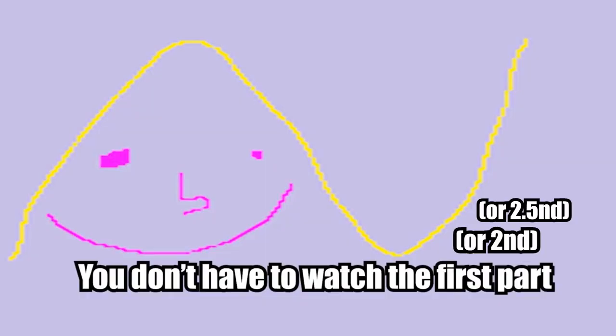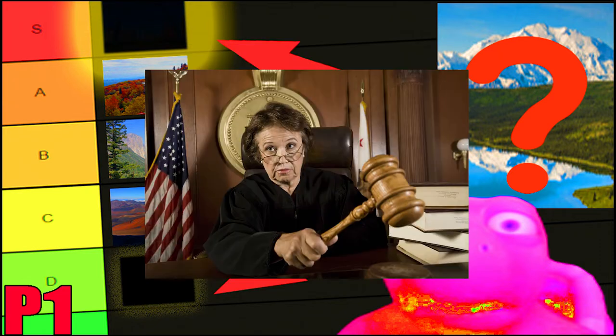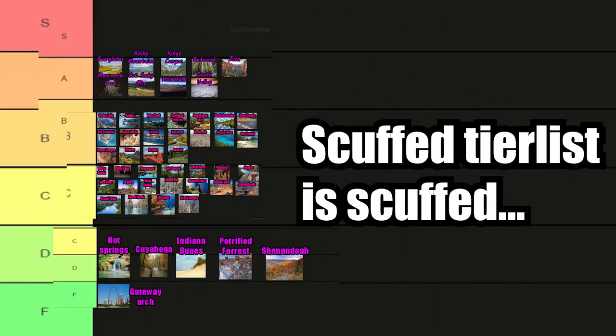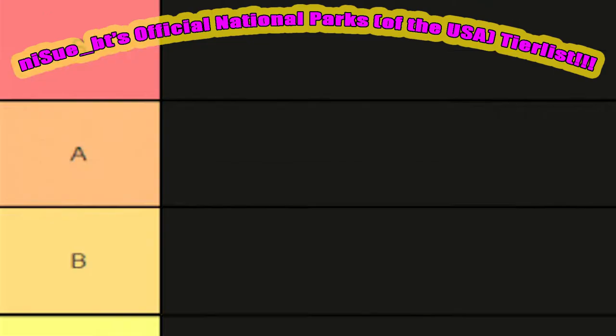Watching the previous parts of this series is not required in order to watch this video. Watch the first part of this series, of course after watching this video, if you want to know my criteria for judging each park. These were the parks that I covered in the previous parts, and this is their placements in the tier list. If you like this series and want to see similar content in the future, be sure to like the video and subscribe to the channel. Any little bit of contribution means a lot to me. With that being said, let's get straight into this video.